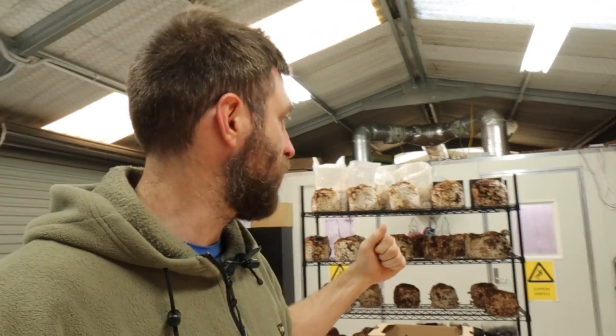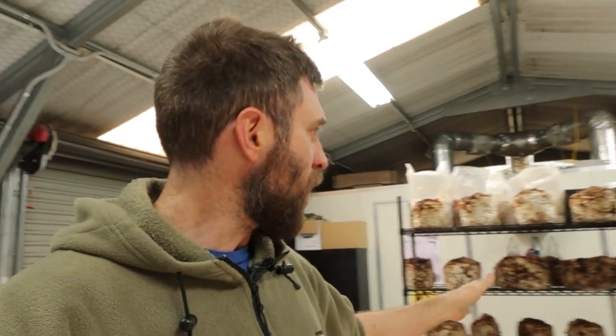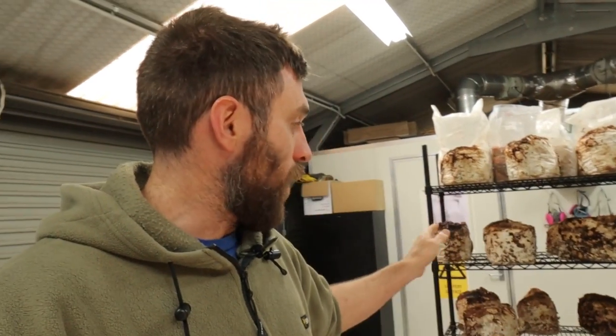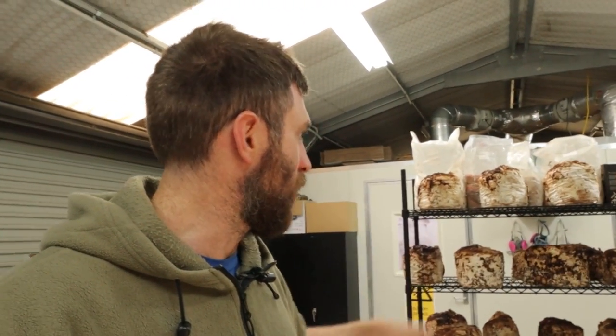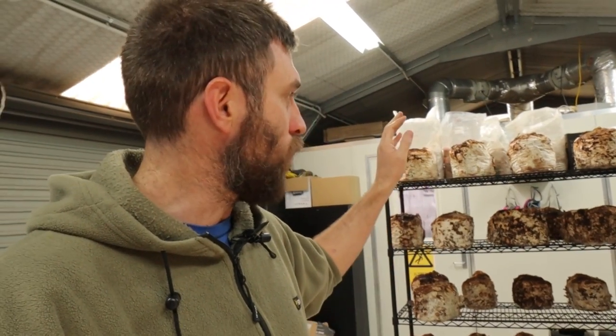We're simply bottlenecked by our production capability, which we're looking to alleviate. In terms of how much substrate we can fit in our sterilizer — we run it three times a week at capacity, about 500 kilos of substrate each time. So we only get through a full run of shiitake every three weeks. A full run is about 80 to 90 blocks. There are about 30 to 35 blocks on that shelf, so ideally a run is about three times that.